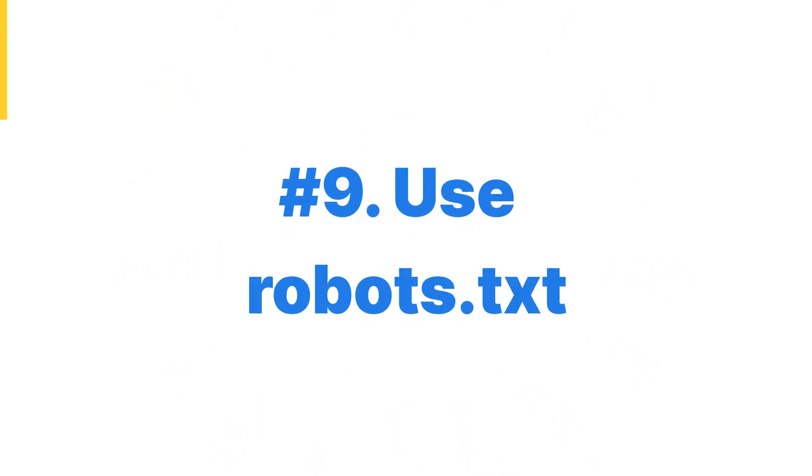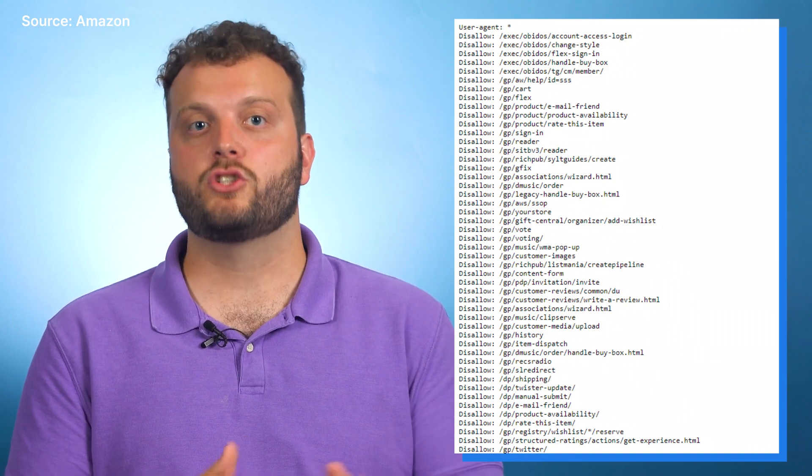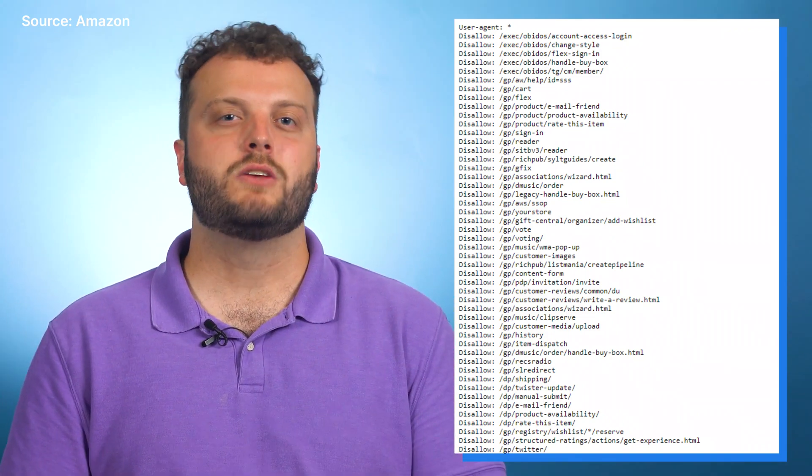Robots.txt is almost like an anti-sitemap. It's a document that tells search engines what not to crawl on your site. It might sound counterintuitive to block certain pages from search engines, but it's really helpful in certain situations. Maybe you have a targeted PDF you don't want discovered by Google, or a thank-you page after someone makes a purchase — not everything on your site should be easily accessed by the public. Be careful you're not accidentally blocking crawlers from pages you do want in the search results. When creating a robots.txt file, the 'user agent' is the crawler, and 'disallow' followed by subfolders is what you want to block. An asterisk next to the user agent represents all crawlers, so use that wisely.